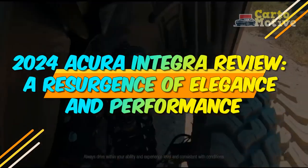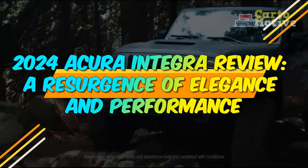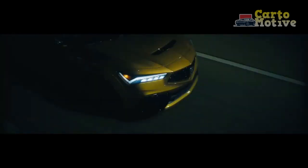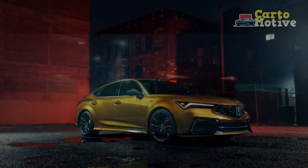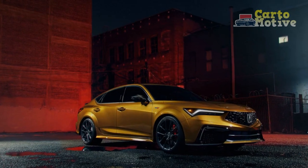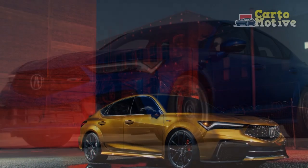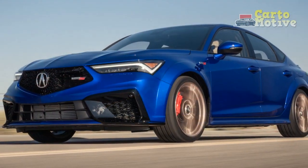2024 Acura Integra Review – A Resurgence of Elegance and Performance. The automotive world is buzzing with excitement as Acura, the luxury division of Honda, makes a triumphant return to the compact sports sedan segment with the highly anticipated 2024 Acura Integra. After a hiatus of nearly two decades, Acura has revived the iconic Integra nameplate, promising a fusion of elegance and performance.